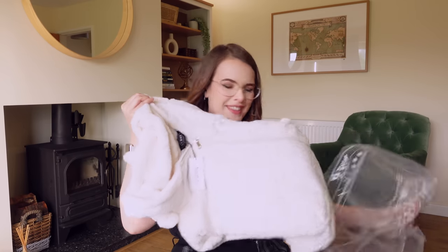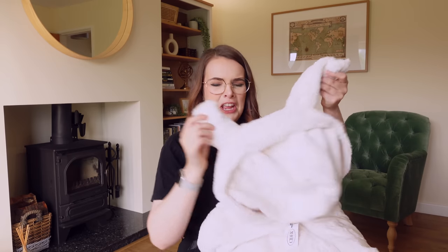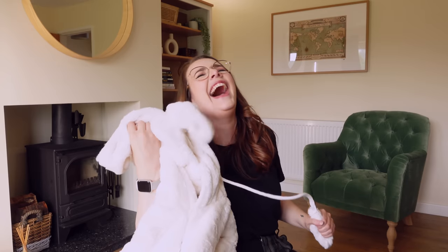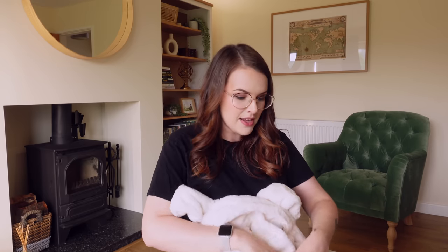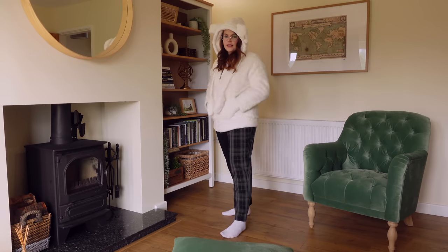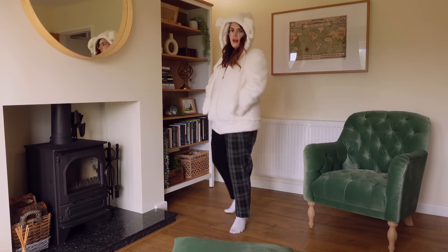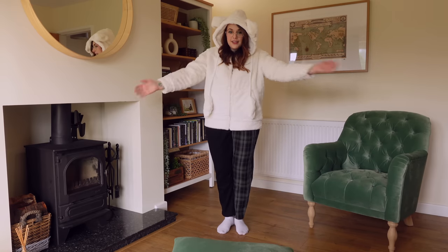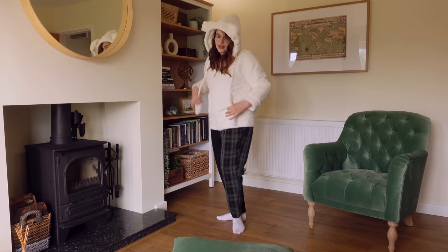I'm going to start with the fluffy thing. It's got ears! This is so soft. This is a jacket — it's got fun little ears and you can inflate the ears. I got everything in a size medium, and fingers crossed, I didn't measure it or anything, so let's see if things are true to size. It's so fluffy! It's got fur inside the pockets as well. I love it. I wish you could feel how soft this is — it's so cozy.